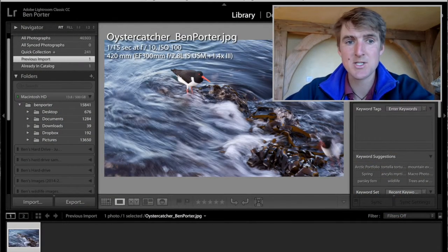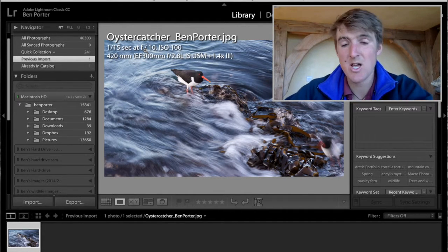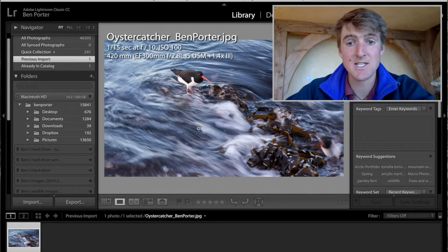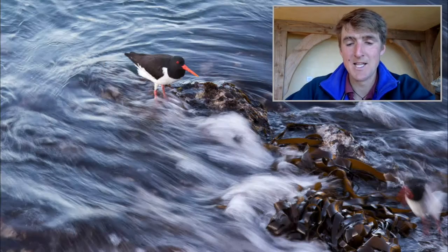To try and capture this gentle wave movement around where this oystercatcher is perched, I put my camera on shutter speed priority and set a quite low ISO — about 100 — and then played around with the shutter speed. Initially this was about a hundredth of a second, and I eventually settled on about one-fifteenth of a second for this image.